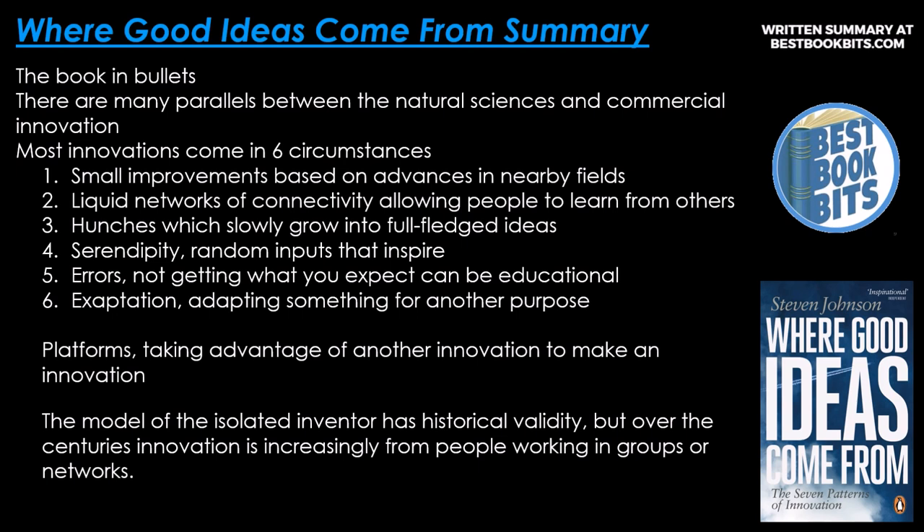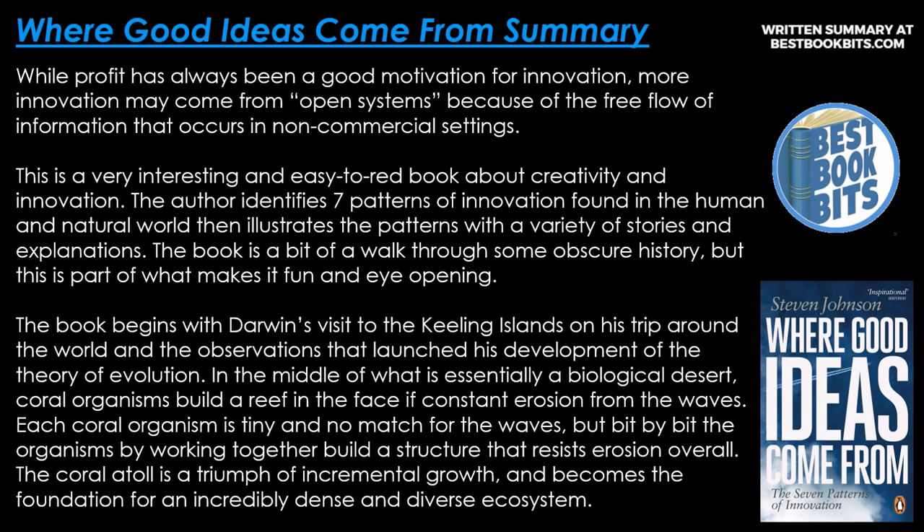The book in bullets. Number one: there are many parallels between the natural sciences and commercial innovation. Number two: most innovations come in six circumstances — small improvements based on advances in nearby fields; liquid networks of connectivity allowing people to learn from others; hunches that slowly grow into fully-fledged ideas; serendipity — random inputs that inspire; errors, where not getting what you expect can be educational; and acceptation — adapting something for another purpose, or platforms taking advantage of another innovation to make an innovation. The model of the isolated inventor has historical validity, but over the centuries, innovation increasingly comes from people working in groups or networks. More innovation may come from open systems because of the free flow of information in non-commercial settings.